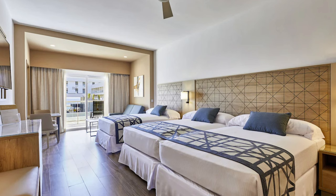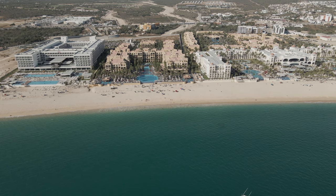That goes for the rooms too. They feel a little more modern — quite the upgrade from some of the other dated Rio properties in Cabo.